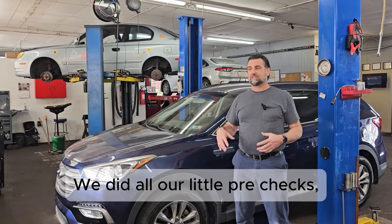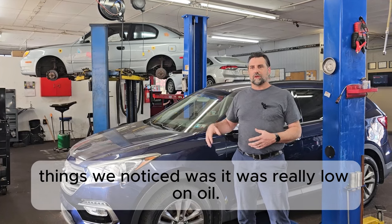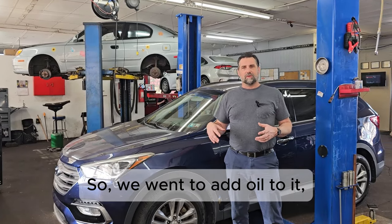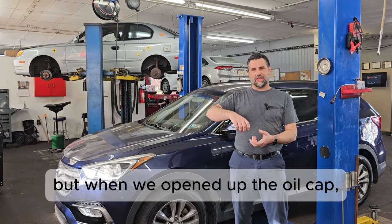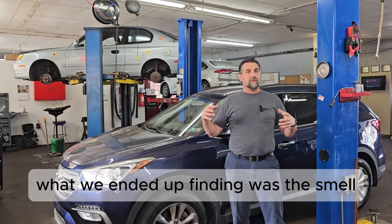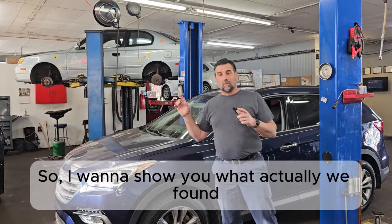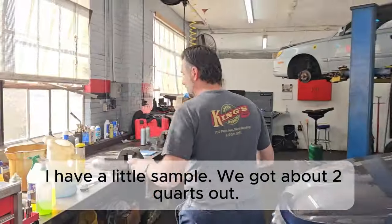We did all our pre-checks, and one of the things we noticed was that it was really low on oil — not even on the dipstick low. We went to add oil, but when we opened the oil cap, the smell of gasoline hit us in the face. So I want to show you what we actually found when we drained the oil out of this engine.